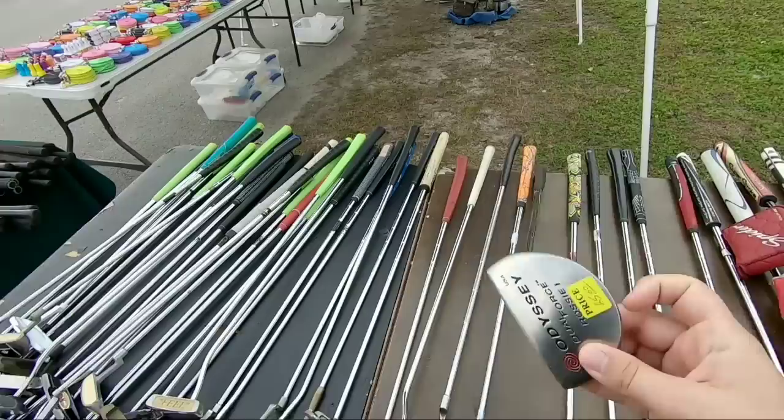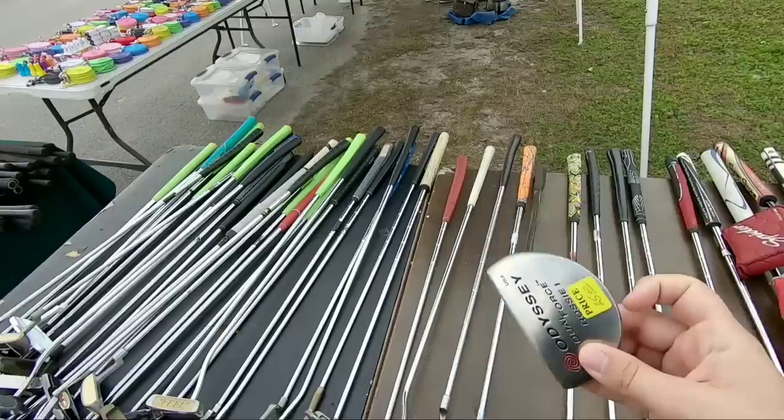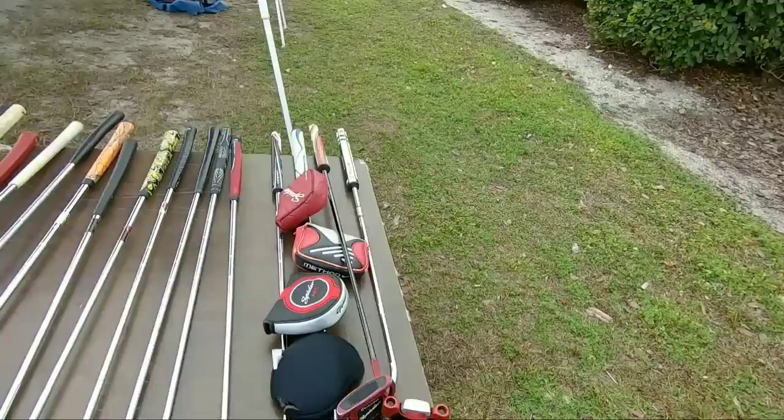Oh, you got way more putters this week! Dual Force Rossie Classic — Kenny Perry won a bunch of tournaments with that. Got another Nike Method over here — I like that Method Core, the fat blade one with the wider flange. Forty-five bucks.